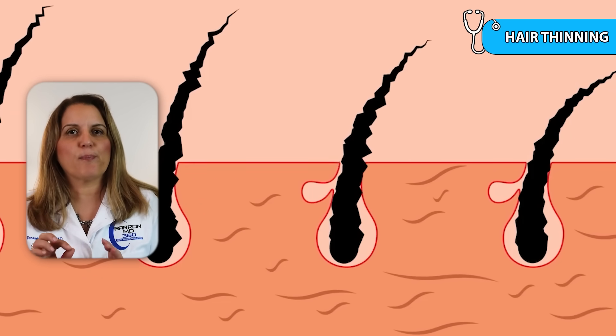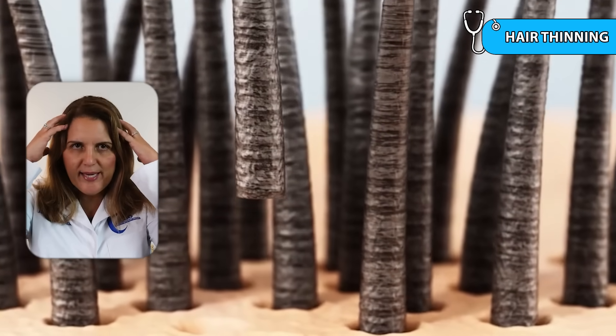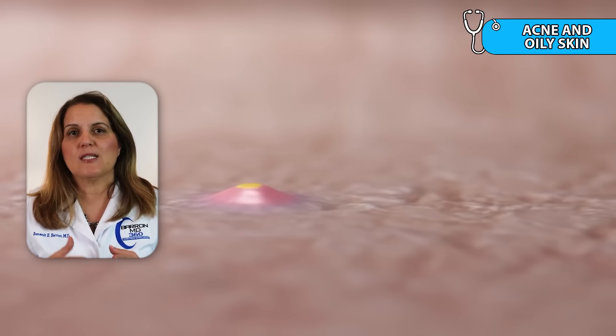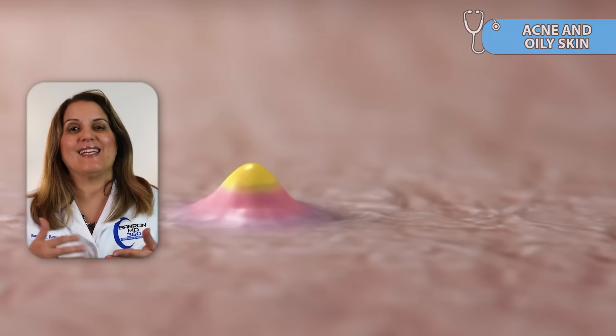Sign number eight is hair thinning. Cortisol can disrupt the normal hair growth cycle, leading to increased shedding and overall thinning across the scalp. Sign number nine is acne and oily skin. Excess cortisol can stimulate hormones that increase oil production in the skin, causing adult acne even in people who haven't had breakouts in years.